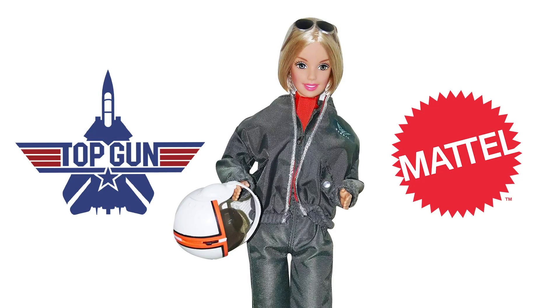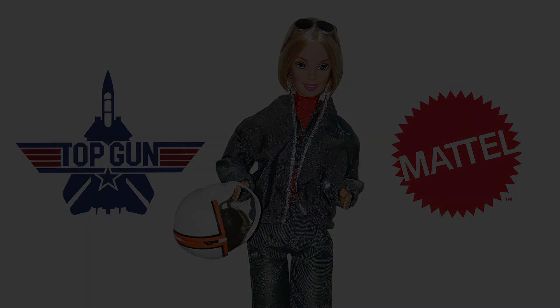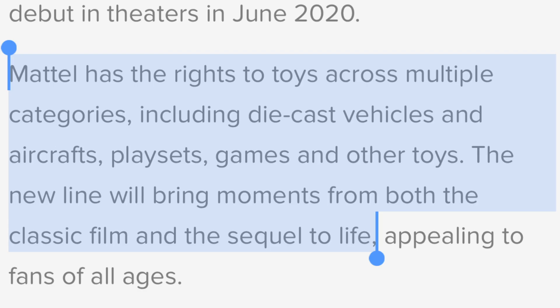Mattel has the global rights to create Top Gun toys. Or is it just Top Gun Maverick toys? It says here, Mattel has the rights to toys across multiple categories, including die cast vehicles and aircraft, playsets, games, and other toys.